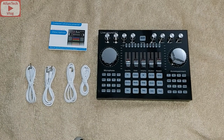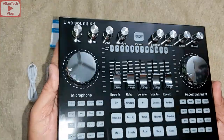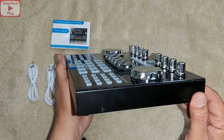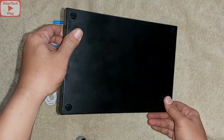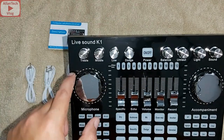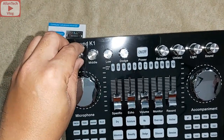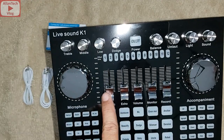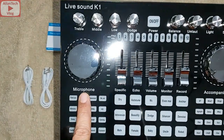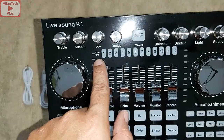Let's check the build quality of the Live Sound K1. The casing or housing is made of metal — it's matte black. On the top there is a plastic layer. The control knobs and control fader are made of plastic, and the buttons for the effects and all functions — on/off and the effect tone — are made of rubber.